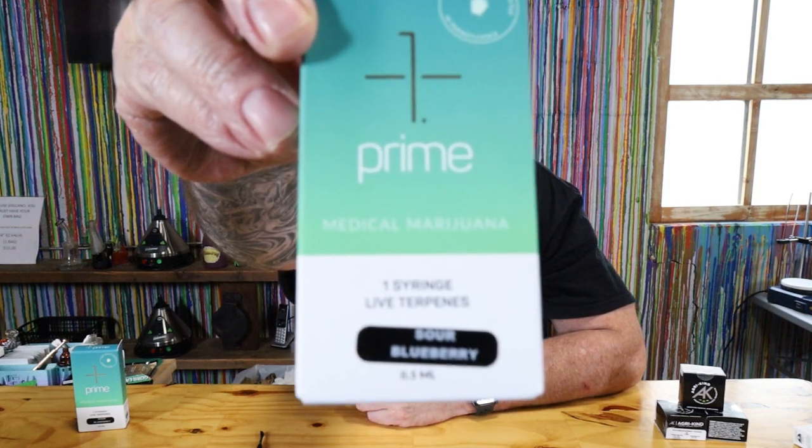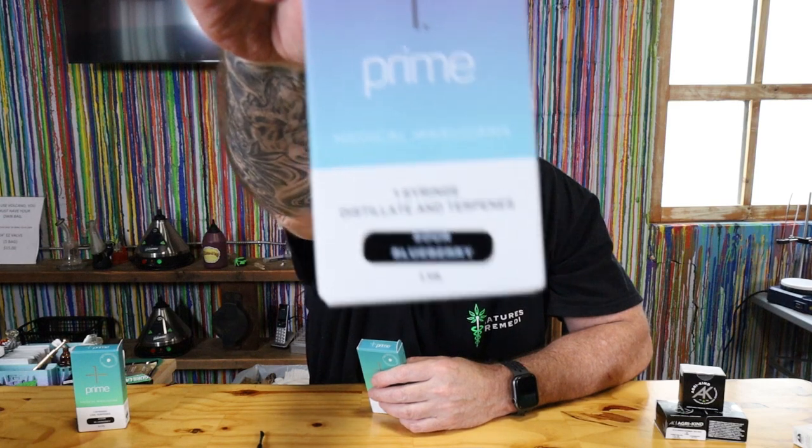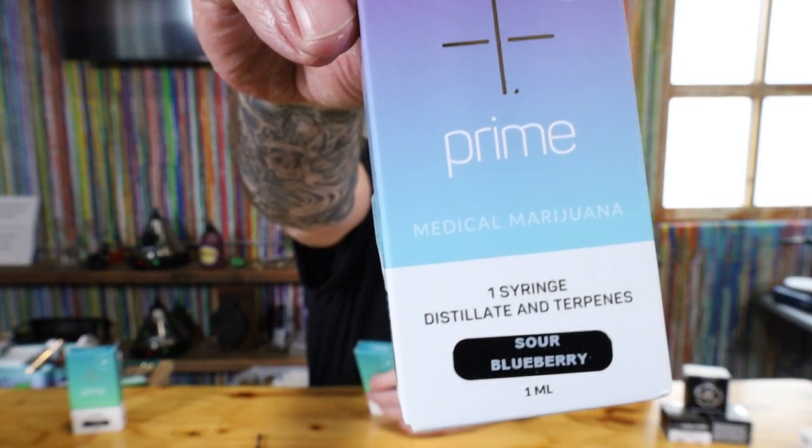What you're starting to see at the dispensaries are these live terpene syringes. Not to be confused with this other style syringe — that's distillate and terpenes. This one is only terpenes.